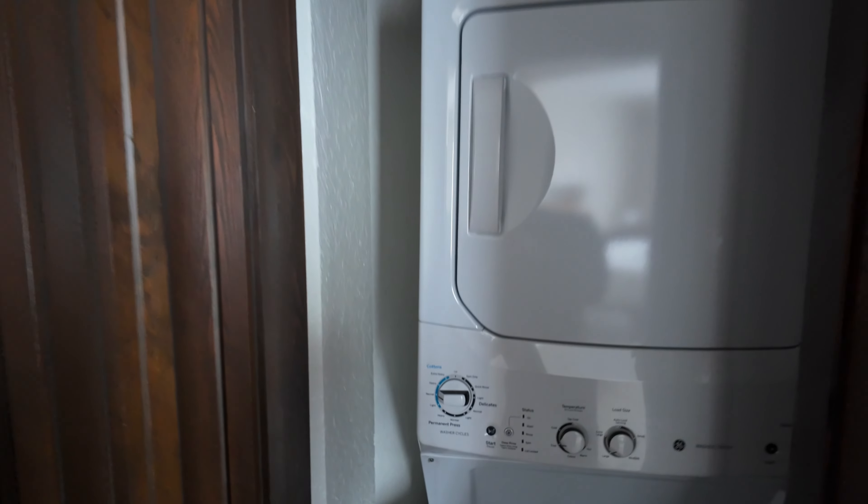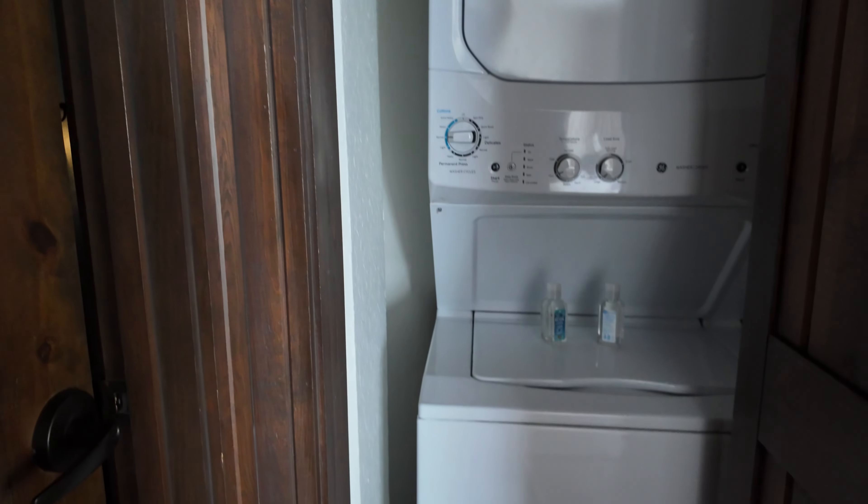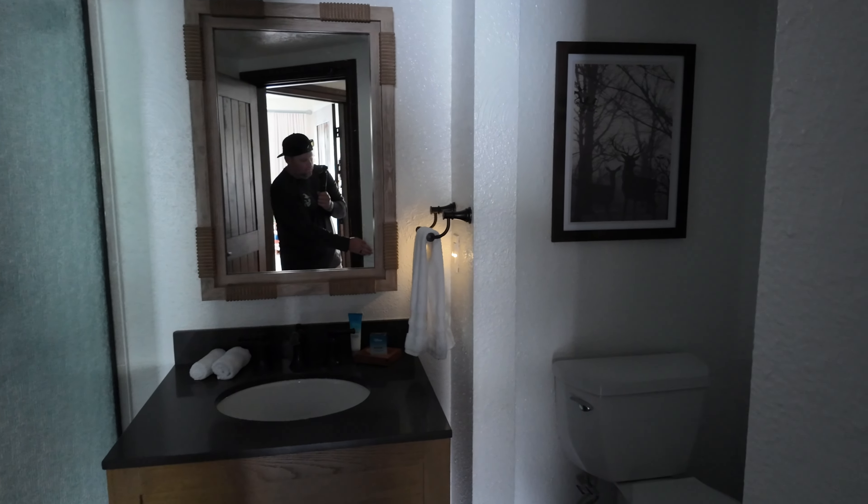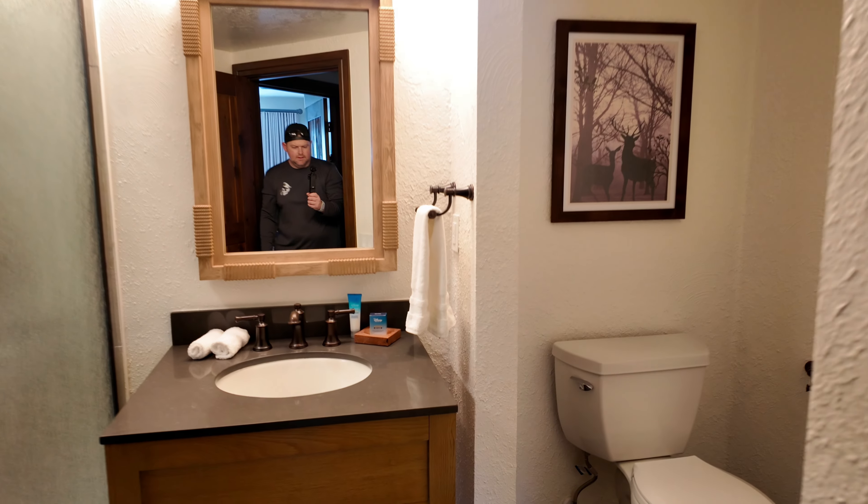Before we get to the main room, you've got a washer and dryer stacked. Obviously, this is a DVC accommodation, and in a one-bedroom or larger, you get the washer and dryer inside.